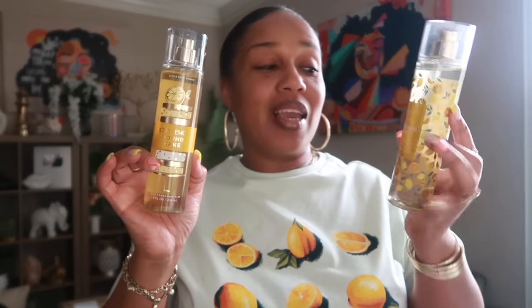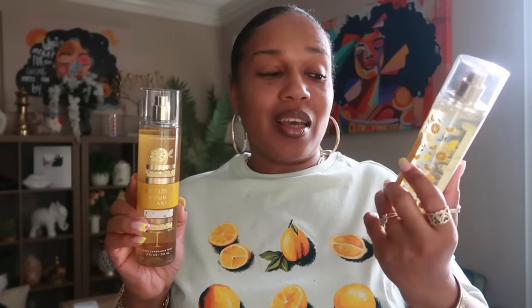Then we have Bath & Body Works — the Iced Lemon Pound Cake and the Sun Washed Citrus. Both of them are very, very nice. Would you believe the Sun Washed Citrus actually smells more lemony than the Iced Lemon Pound Cake? I was a little sad because I didn't know how much I'd love the Sun Washed Citrus, and then they sold out — went on sale and were gone. I have two of the Iced Lemon Pound Cakes, but if I had to pick between the two it would be the Sun Washed Citrus.